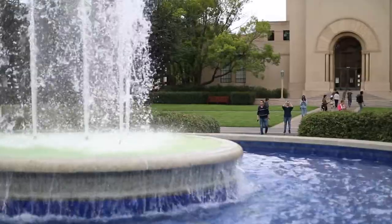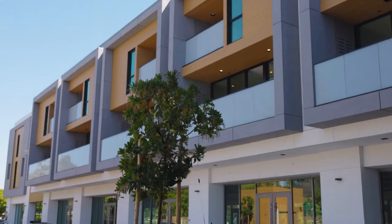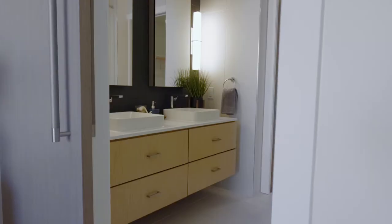This is a new mixed-use development right across from Stanford University between Page Mill Road and California Avenue. This luxury development is made up of 10,000 square feet of retail space, 5,000 square feet of office space, and 13 two-bedroom, two-and-a-half bath townhouse-style luxury apartments.